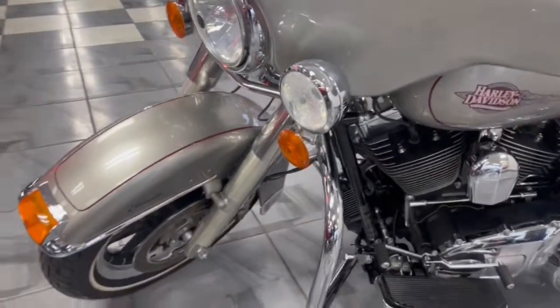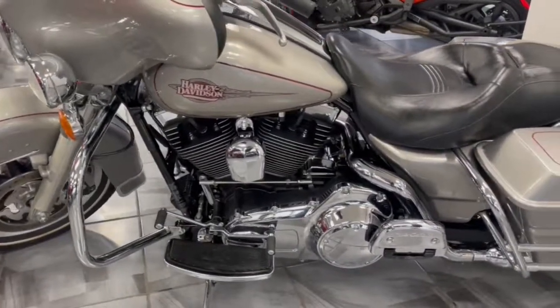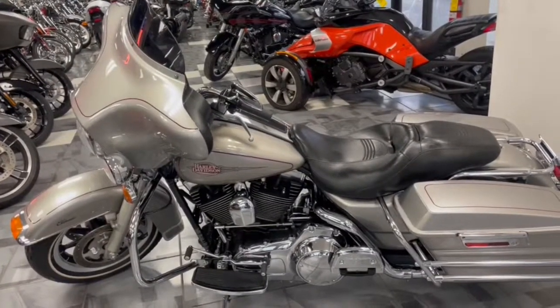Looking for a Street Glide but don't want to spend Street Glide money? This is definitely something to look into. Chicago Cycles and Motorsports, your one-stop used Harley shop, where you always save more money. 708-397-5151.